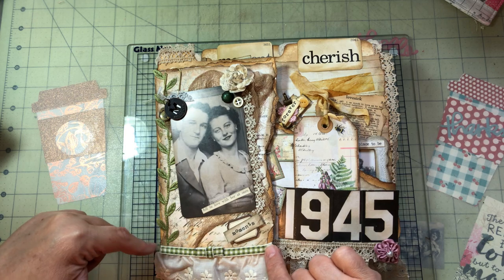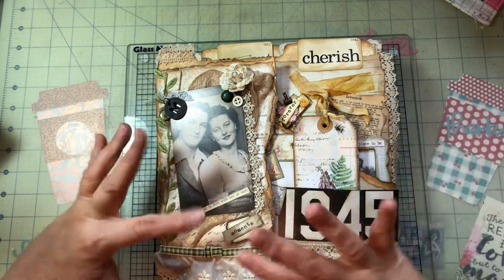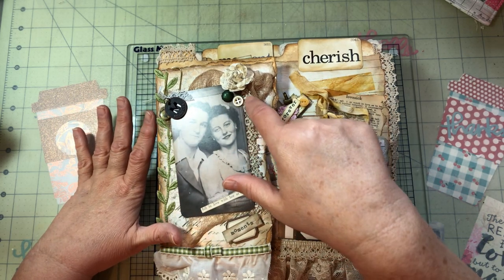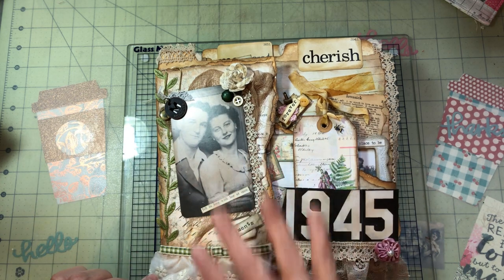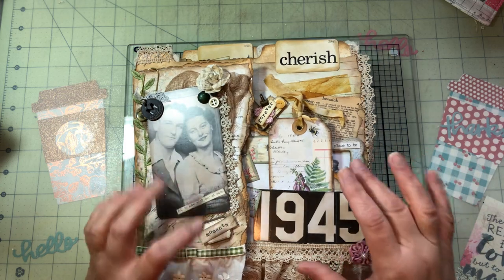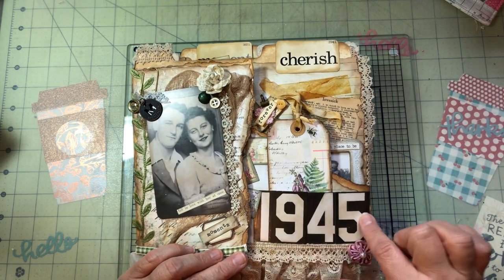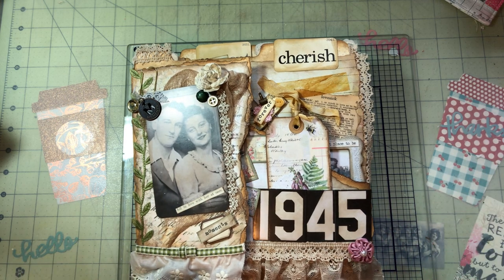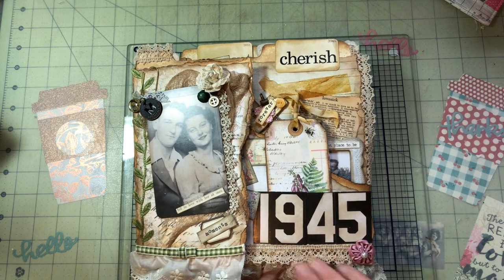Here is some vine from Hobby Lobby, and I had some green and white check on a spool that just kind of went with it. This is super old — it's kind of rusty on the back. It's a button and another little vintage button. Then there's just some eyelet. This side says 1945 because that's the year they officially started dating. A little flower, little lace, more vintage lace.